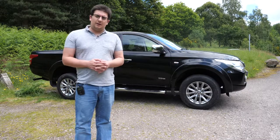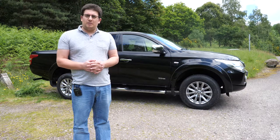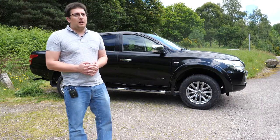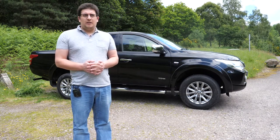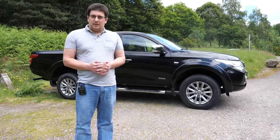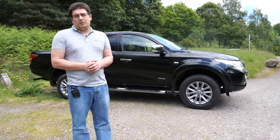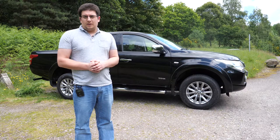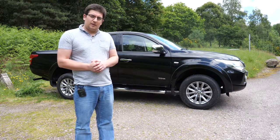I would say the L200 has evolved nicely since the early models. I remember driving the L200 back in the early 2000s — there were about 114 horsepower and it was very basic inside. This one's got a lot of the bells and whistles that people normally expect these days, and for a reasonable price too. I don't think you can go too far wrong with an L200 in modern times.